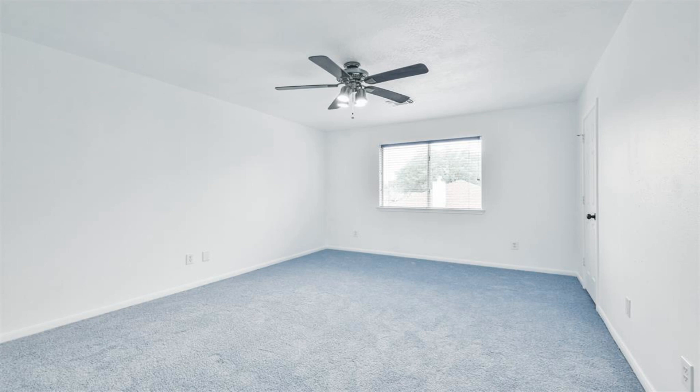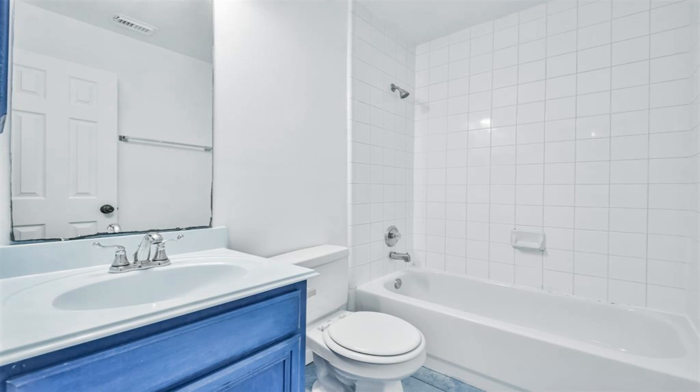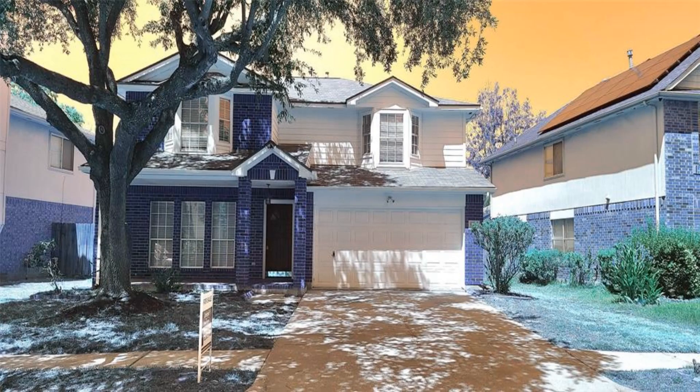Measurements are approximate. Home did not flood and is not in a flood zone. Call to schedule an appointment today — looking at all offers.